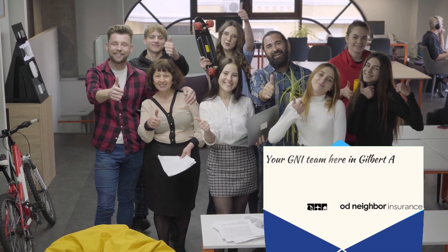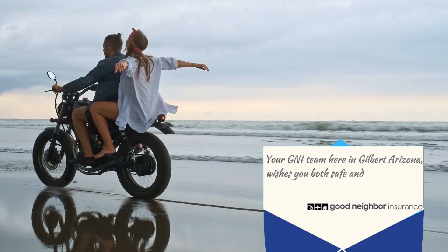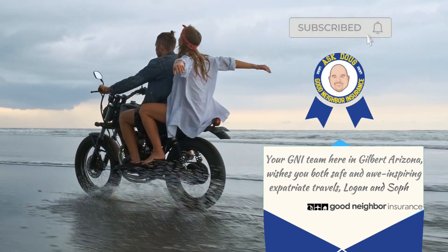Your GNI team here in Gilbert, Arizona wishes you both safe and awe-inspiring expatriate travels, Logan and Sophia.